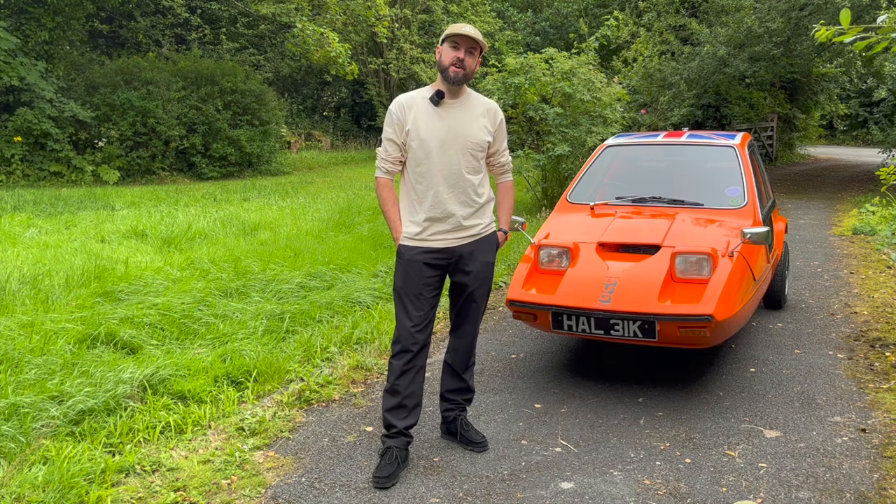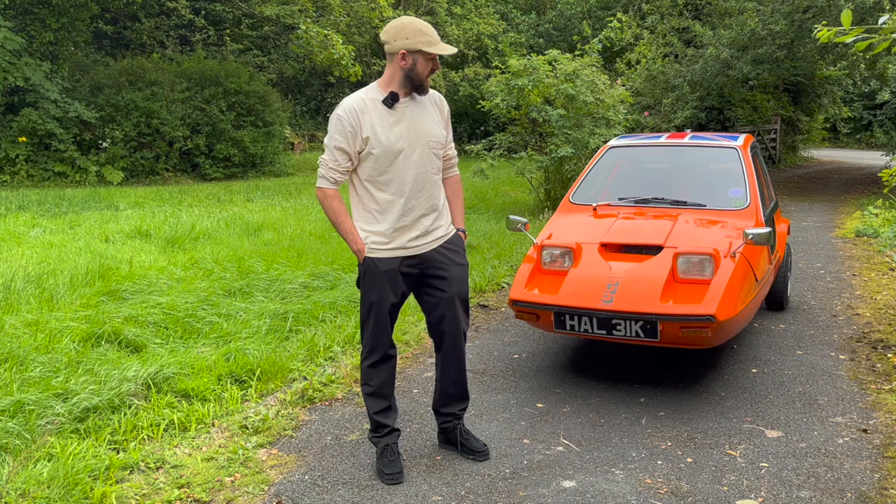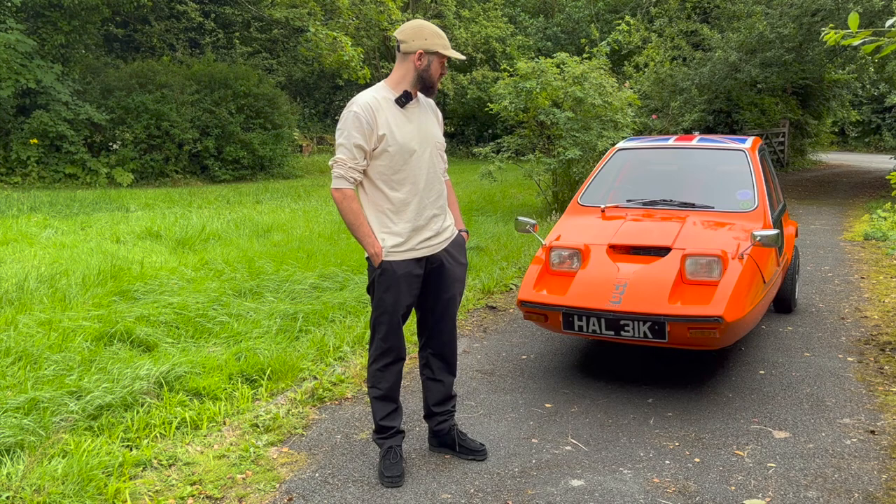Hello, this is TJ Dolan from Dolan Classics in Macclesfield in Cheshire, and I'm here to introduce Steph and yourself to this lovely 1971 Bond Bug which has just arrived today. It's something I've always wanted to own — I remember seeing one of these going to primary school when I was a kid. There was a local chap that used to drive one every day. I've always wanted one, it's in mint condition and we're just going to finish it off.